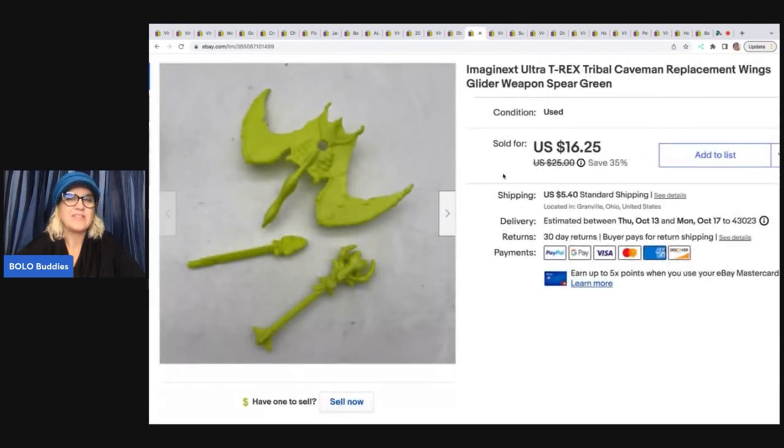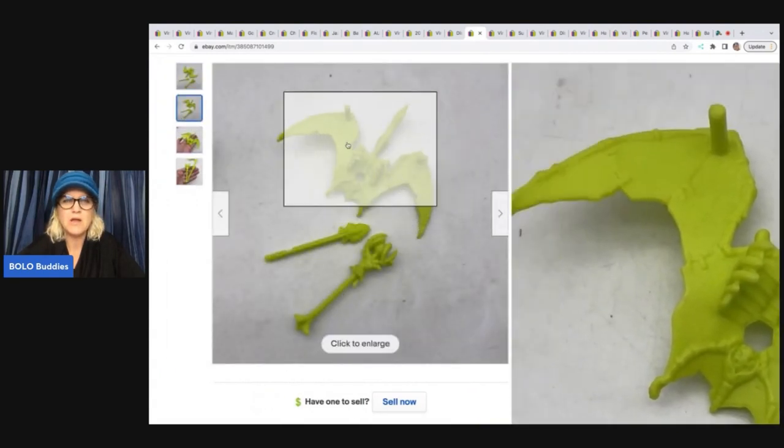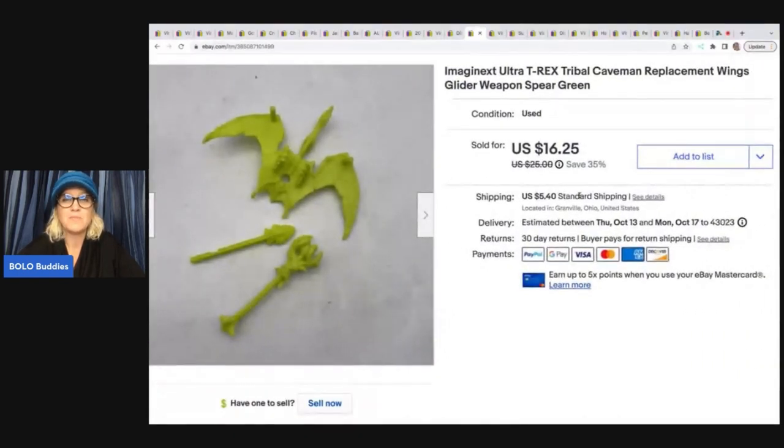This little thing attaches to toys — it's like a body armor, but I could not find one like it. So I went ahead and priced it kind of high, and it sold really quickly for my sale price of $16.25 plus shipping. This is Imaginext — it comes from the T-Rex tribal caveman set. I was able to figure that out from Google Lens. I got it at the bins, so I've got like a quarter in it. I dig to the bottom of the bins looking for small toys like this. I love it.